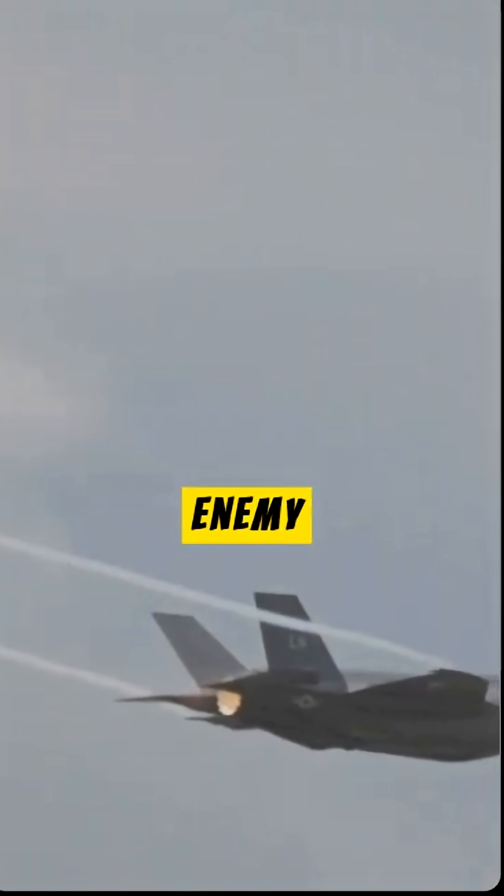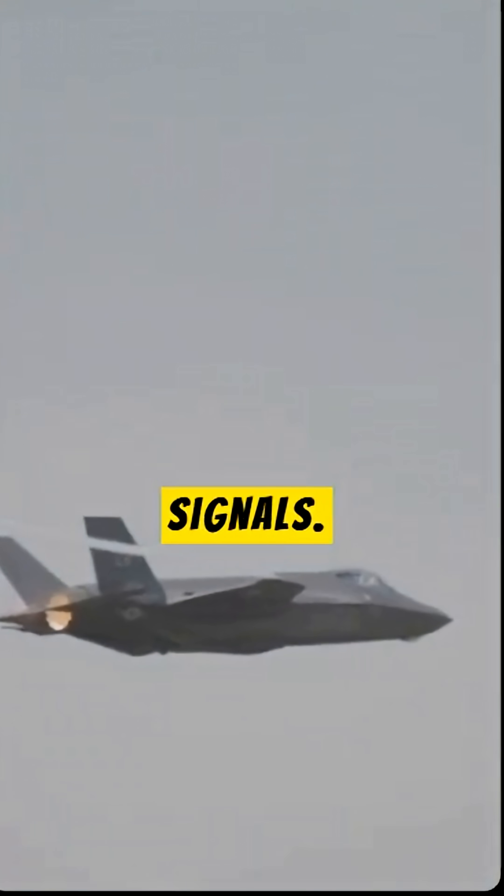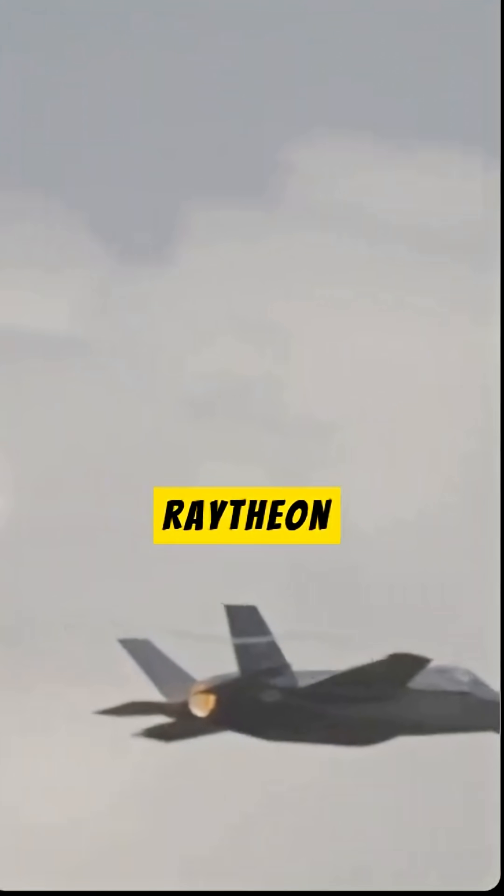Furthermore, it can deceive enemy radar by sending its own signals. The aircraft is equipped with two Raytheon CIP (Common Integrated Processor) units, which process 10.2 billion computer instructions per second and display them on the pilot screen.